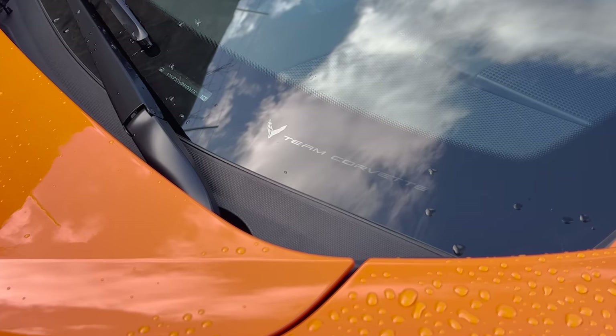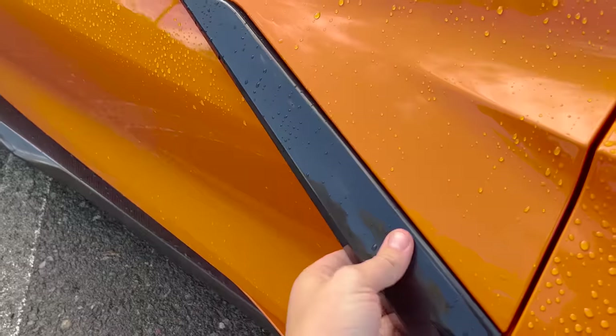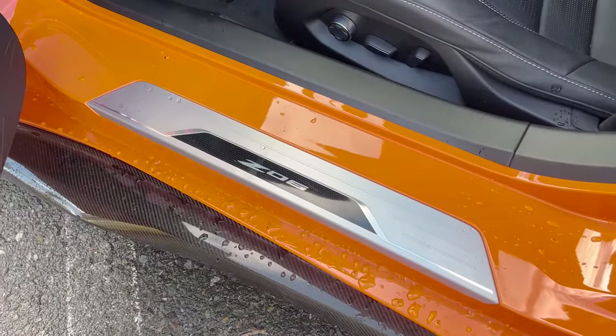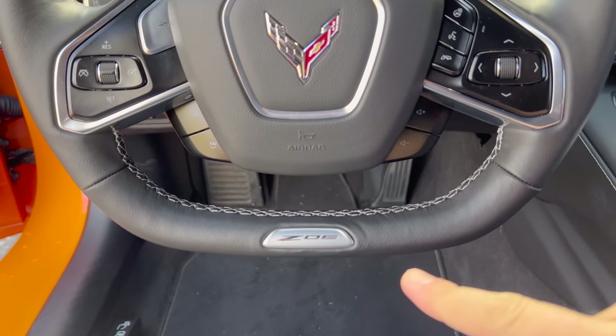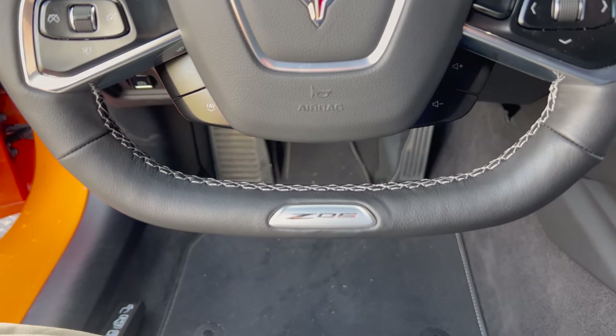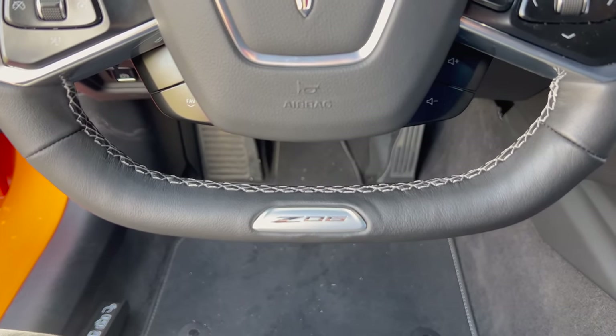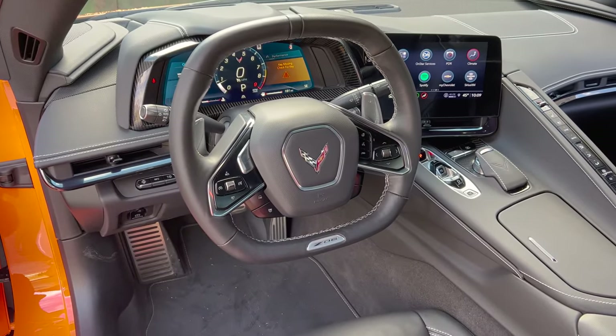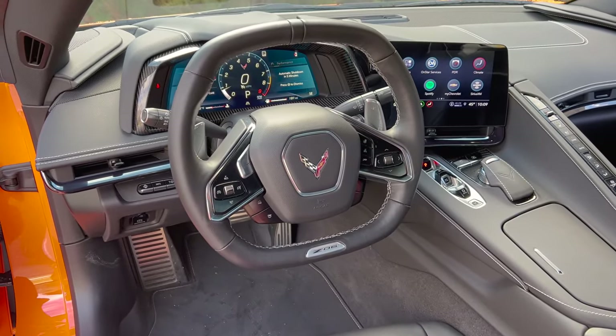Climbing inside the new Z06, there are surprisingly few changes compared to the standard car. Open the door and you have 'Z06' on the door sill. Get behind the wheel and you have 'Z06' at the base of the steering wheel. Worth pointing out though: this steering wheel is the same weirdly shaped one from the regular C8 — one of the quirks of the C8 — now just with Z06 at the bottom.